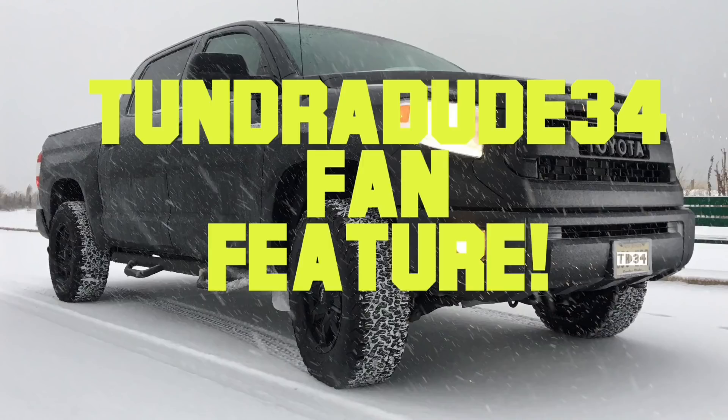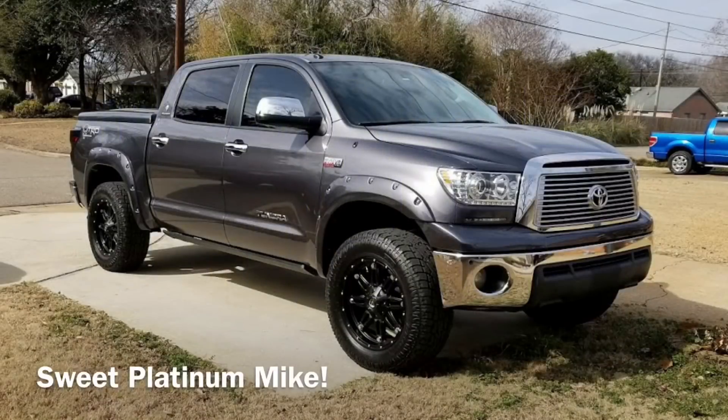Thank you for tuning in to another Tundra Dude 34 fan feature. Today we are looking at Mike's 2011 Toyota Tundra Crew Max Platinum. The stuff he's done to this truck — well, there's a lot, so bear with me here.